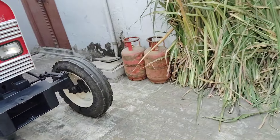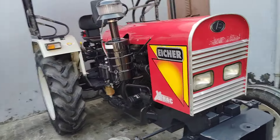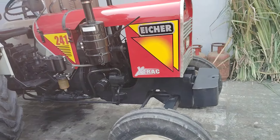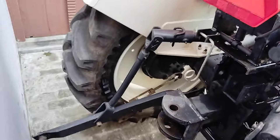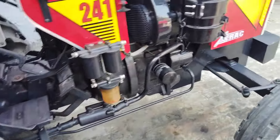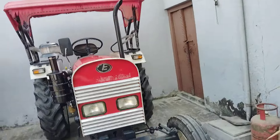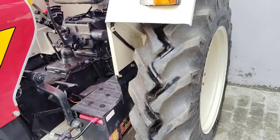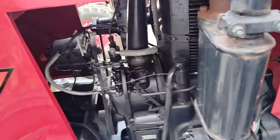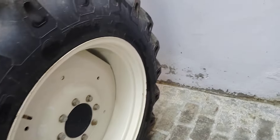There is another tractor — a Gen 1 tractor with a Haryana number. It has compact tires, around 80% condition. Look at this — 4 to 8 tires.